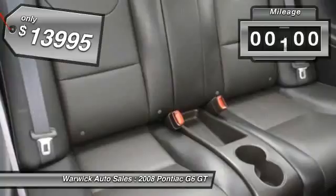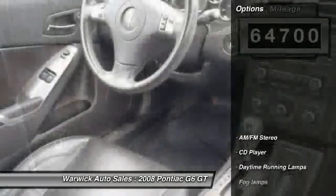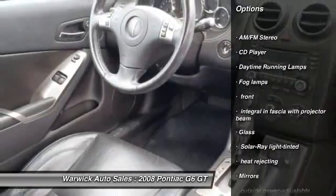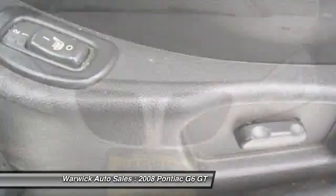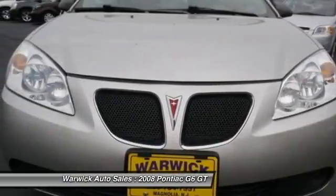This vehicle has less than 65,000 miles. Here are some of this vehicle's great options: front air conditioning, alloy wheels, anti-theft security system, cruise control, AM-FM stereo radio, front-wheel drive, CD player, fog lamps, daytime running lamps, and remote keyless entry.